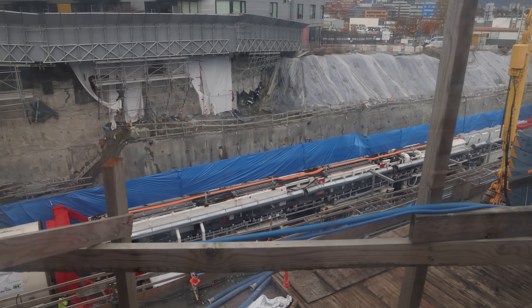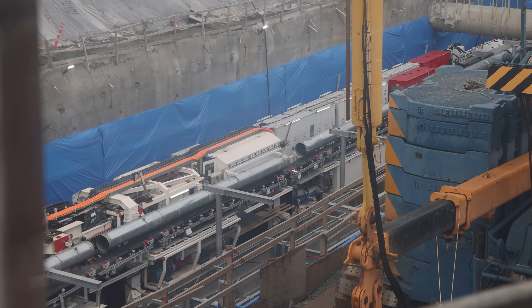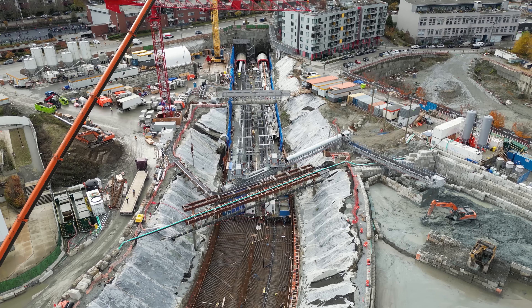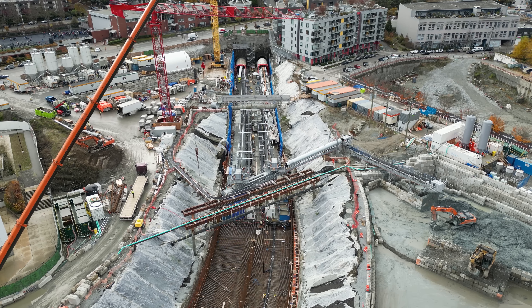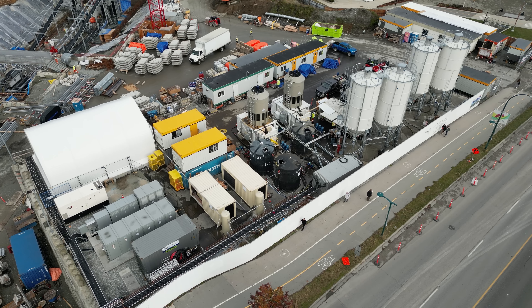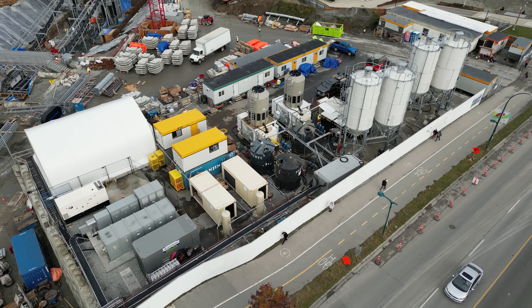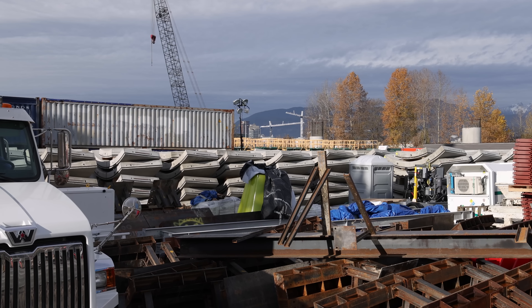The second TBM, Phyllis, was almost ready to go when filmed and launched a couple days later on November 29th. Launch dates were slightly delayed due to a five-week strike by local concrete workers this past summer. That delay also pushed back project completion from late 2025 to early 2026. Tunnel ring segments can be seen all over the site now, with even more staged just down the road.